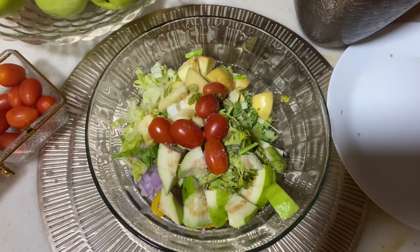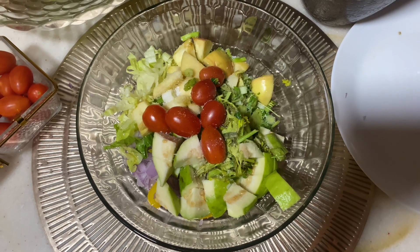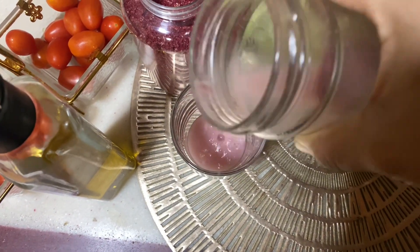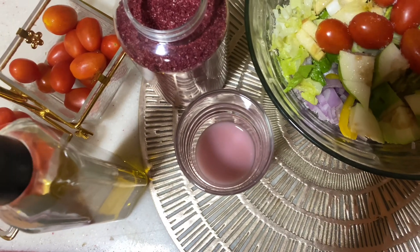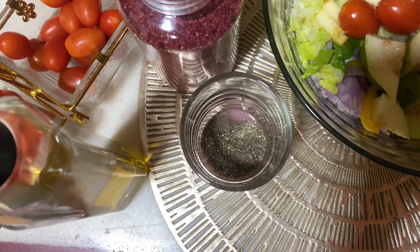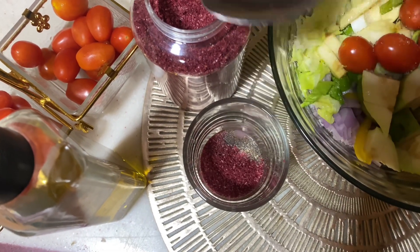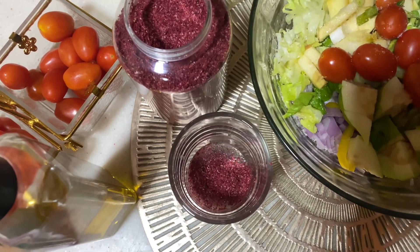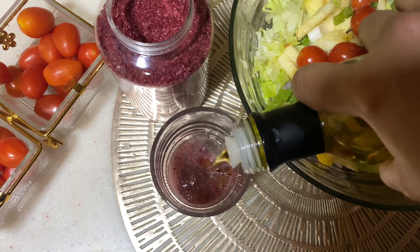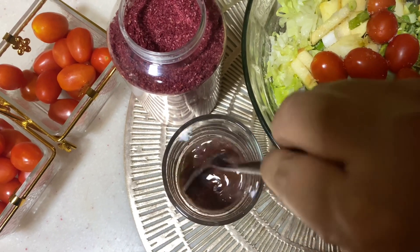I am going to add a sauce in a glass jar. I am going to add pomegranate molasses — it is very simple. I am going to add a tablespoon of pepper powder and 1 tablespoon of this, which is available in the supermarket. I will add 1 tablespoon of olive oil and mix it into the salad.